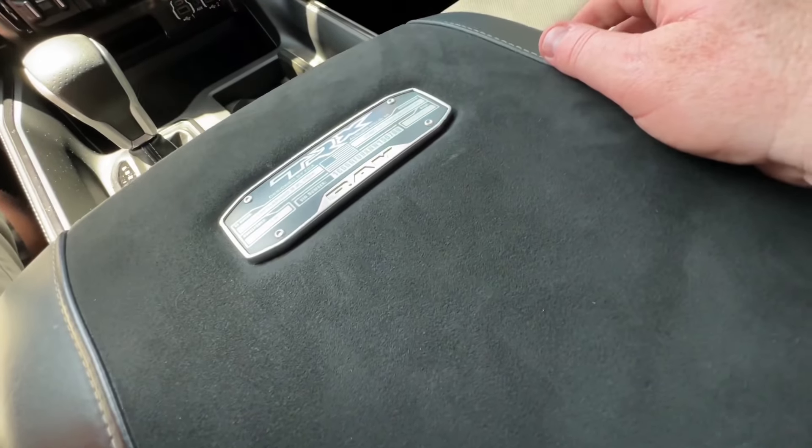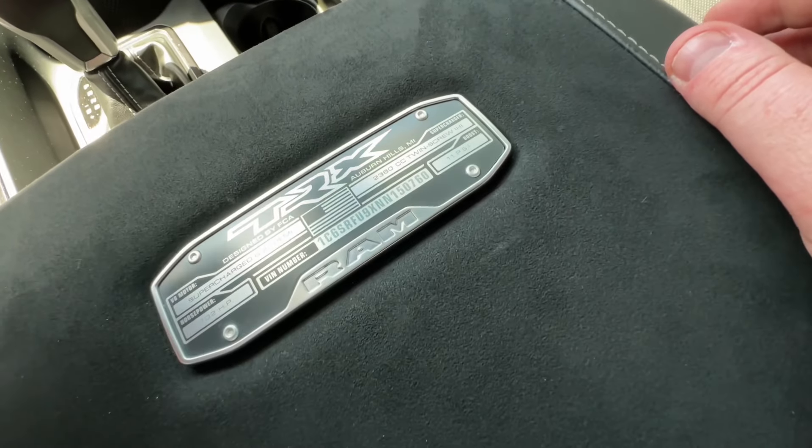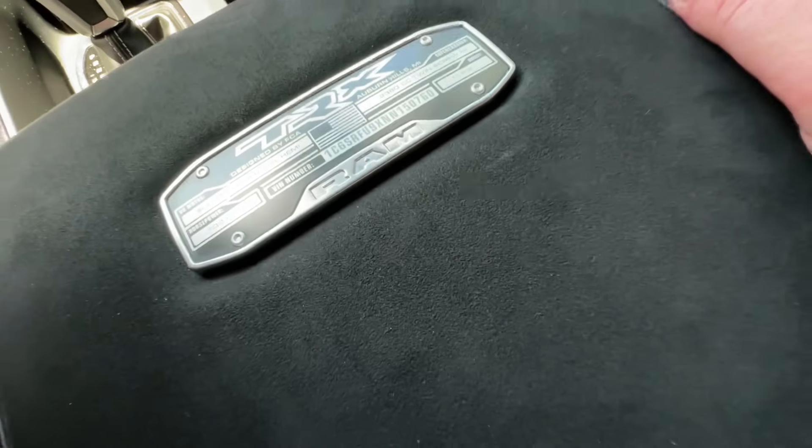One of the cool things here is it actually breaks down for you exactly what it is on the tag, all the way down to the vent, which is kind of a cool little thing.